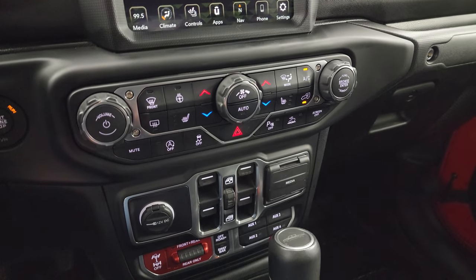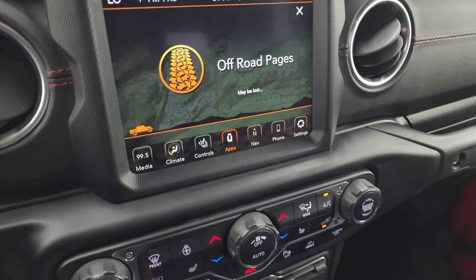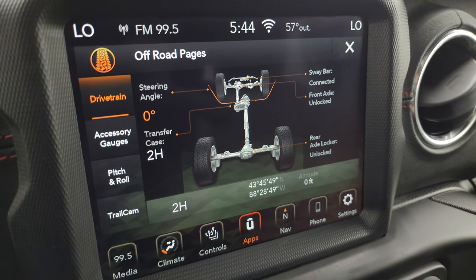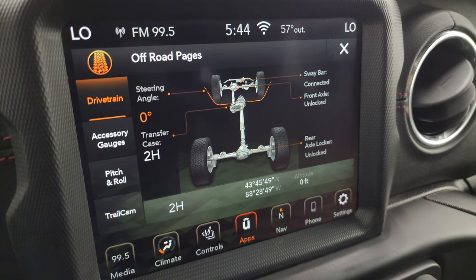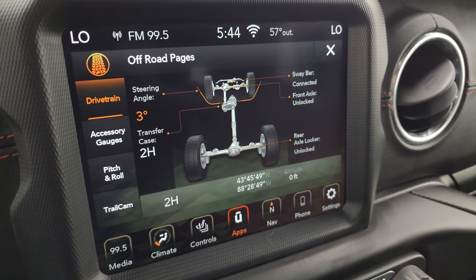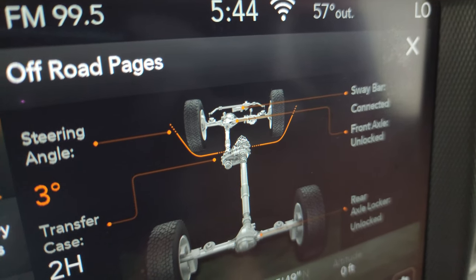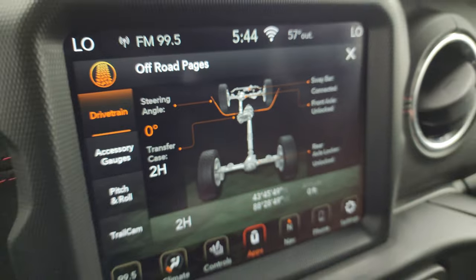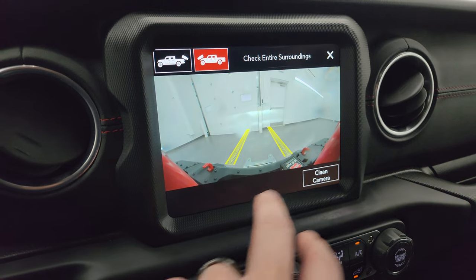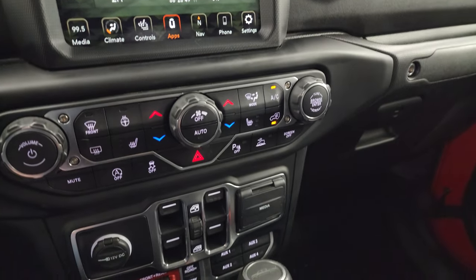You can check out the off-road pages — while they load, down here you get the more tactile volume, tune, and climate controls including dual climate controls. You may be lost but never stuck in a Gladiator. You have your steering angle, sway bar connection status, front and rear axle lock status, and transfer case mode. As you turn the steering wheel, the angle changes on screen and if you look closely at the front wheels, they actually change too. You have accessory gauges, pitch and roll, trail cam linking to the front cam, and latitude, longitude, and altitude readouts.